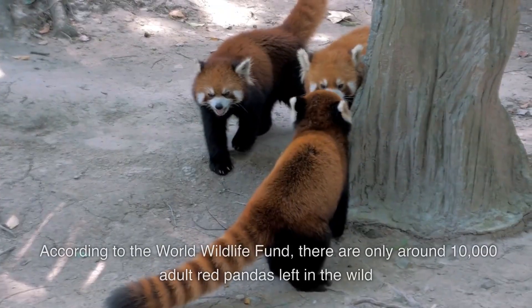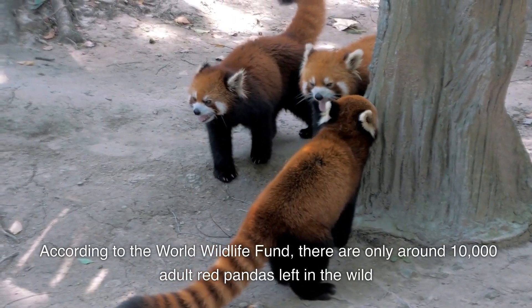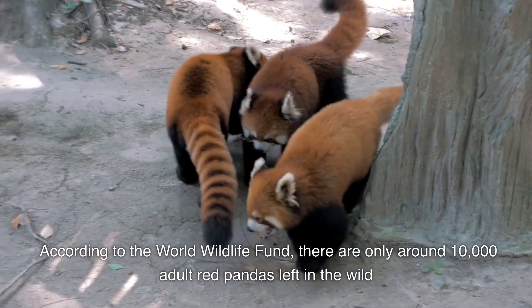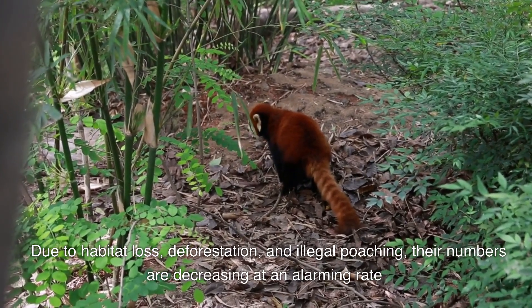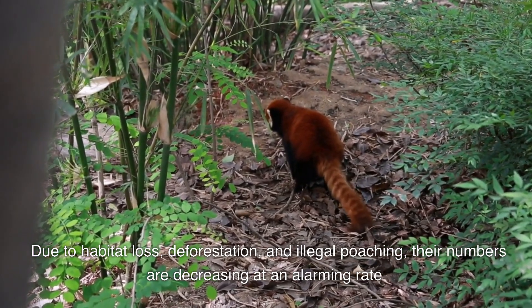Population. According to the World Wildlife Fund, there are only around 10,000 adult red pandas left in the wild. Due to habitat loss, deforestation, and illegal poaching, their numbers are decreasing at an alarming rate.